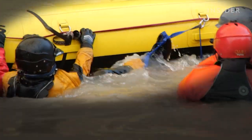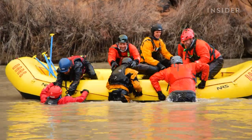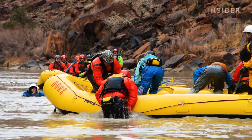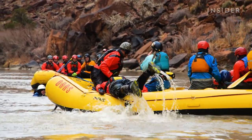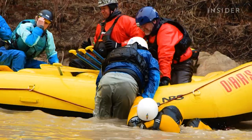Luckily, his classmates were able to untangle him, but this could have quickly become a real emergency. Rescuers grab any remaining people by their PFD, or personal flotation device, and haul them back onto the raft.